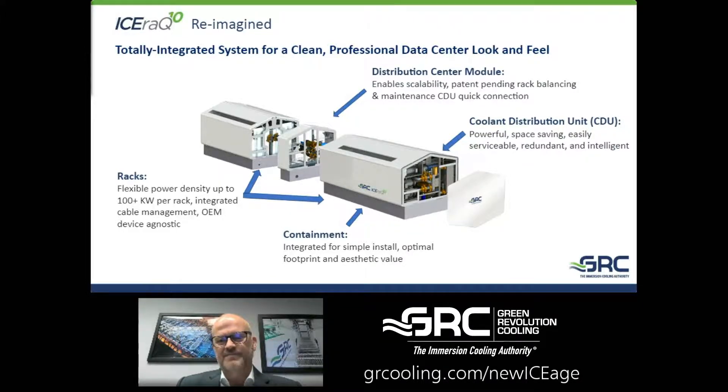The space-consuming and visual nature of that was a little bit disconcerting for our customers. So here we've built a completely integrated system where the coolant distribution, the racks themselves, the containment — which is very important — and the distribution module in the middle, while they're big individual components, easily integrate into a single system at the customer site.